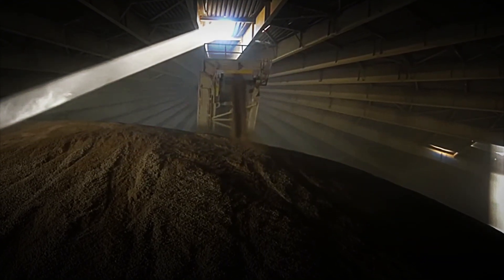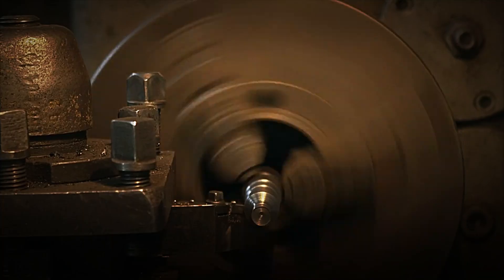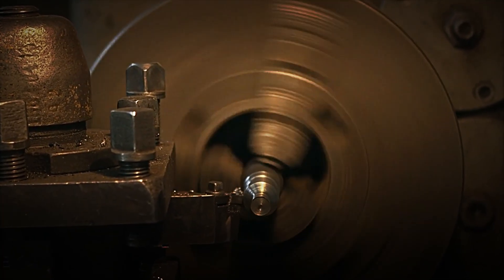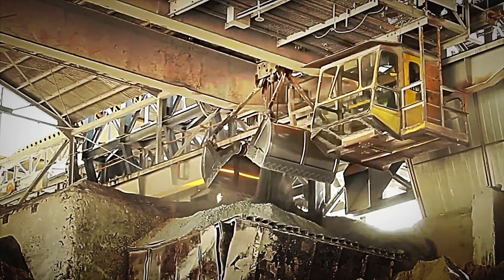Once the powder is obtained, it is crucial to eliminate any residual moisture and the volatile gases generated during crushing. This process requires the application of high temperatures, for which a gigantic rotary kiln is used, regarded as one of the most imposing in the world. Before entering the kiln, the powder is at an approximate temperature of 80 degrees Celsius, but in just 40 seconds, when exposed to the intense heat, its temperature is multiplied by 10.